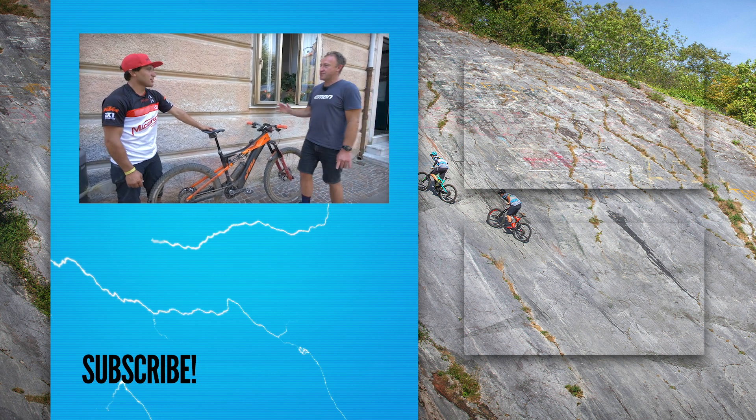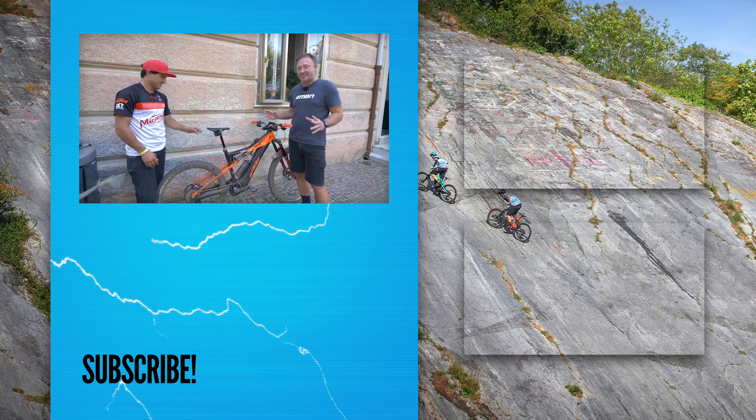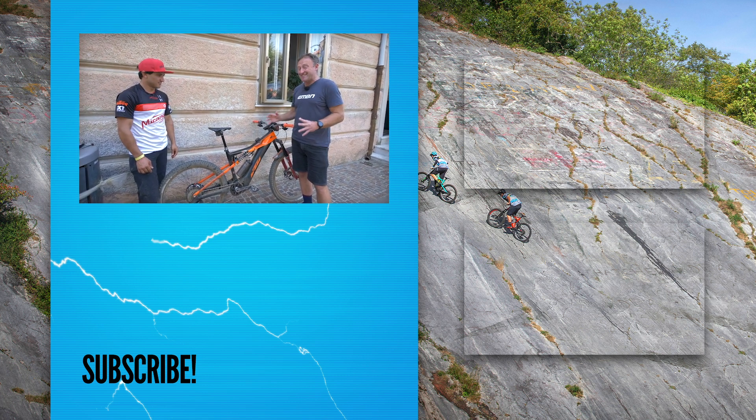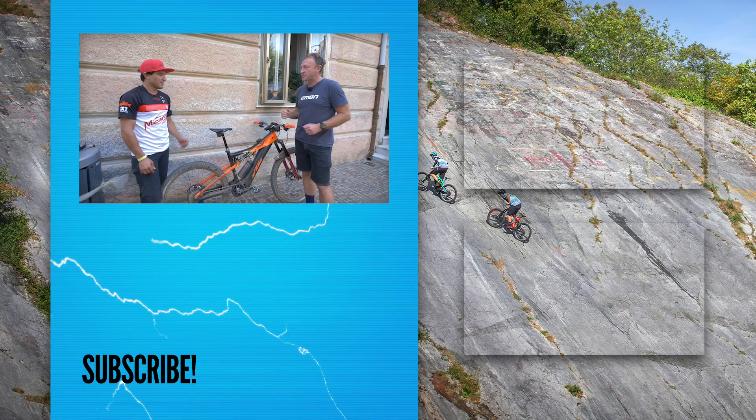Emmanuel, thanks so much. That is an insane amount of technical detail on how to set up your e-mountain bike for racing at the highest level. Thanks very much. Thank you, Steven.